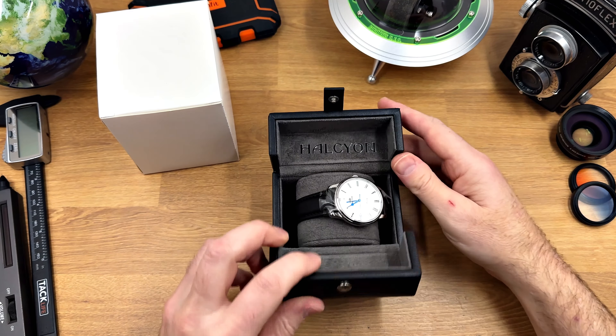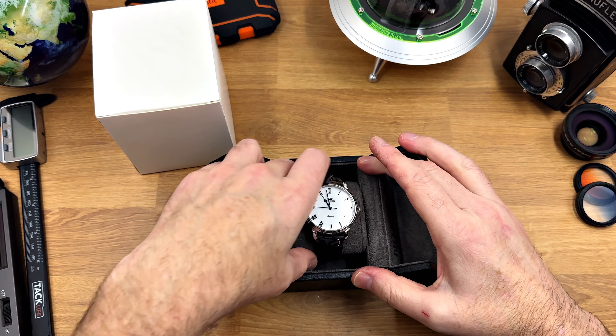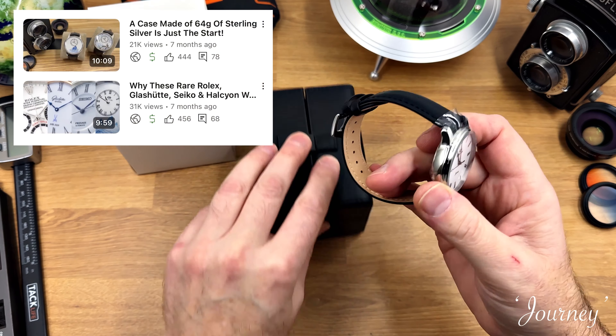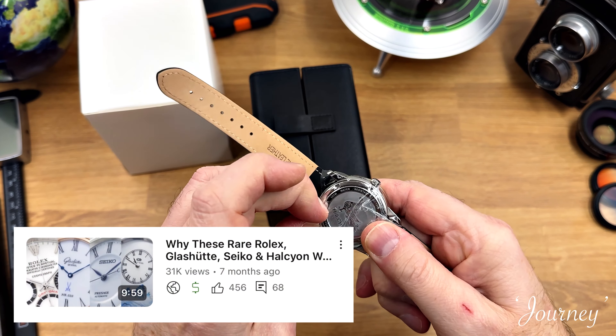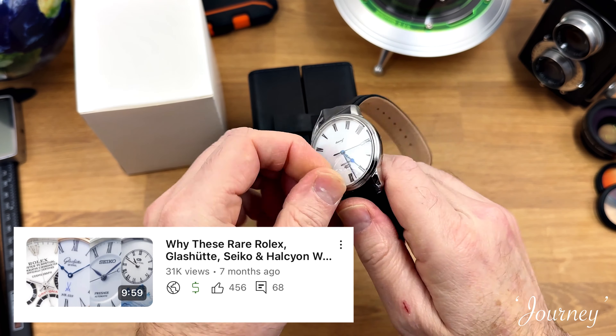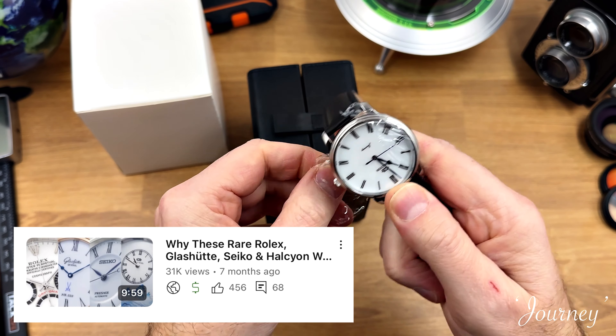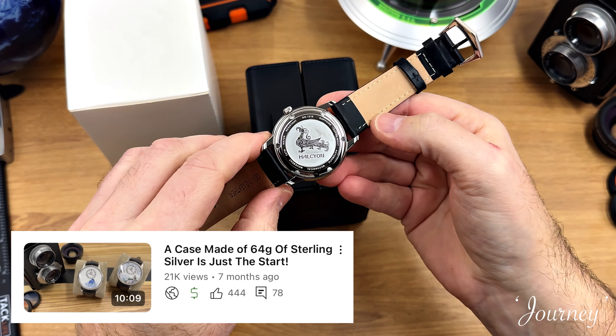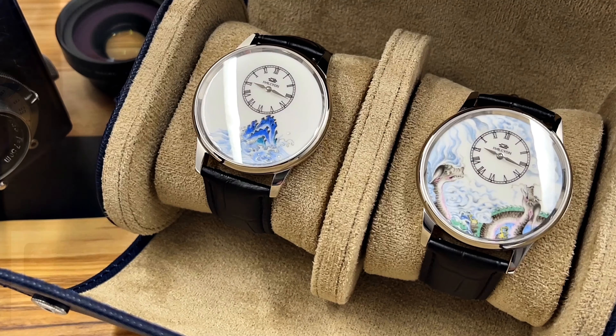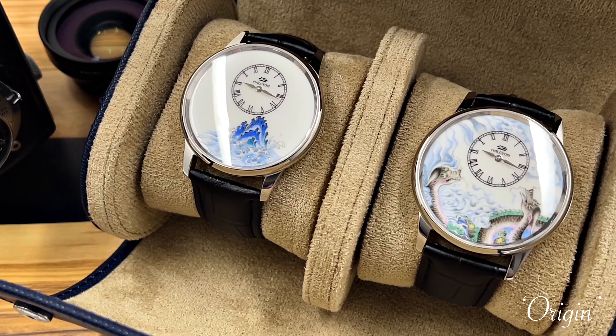A few months ago I made a couple of videos on watches housing porcelain dials. The first video focused on why porcelain dials are so unusual, rare, and expensive — and beautiful of course. The second video was a review of a couple of porcelain dialed watches that I'd been sent by Halcyon.